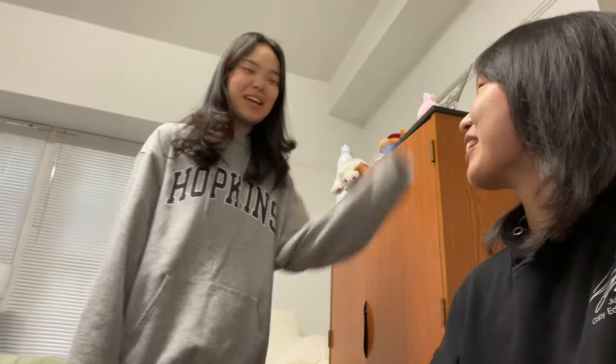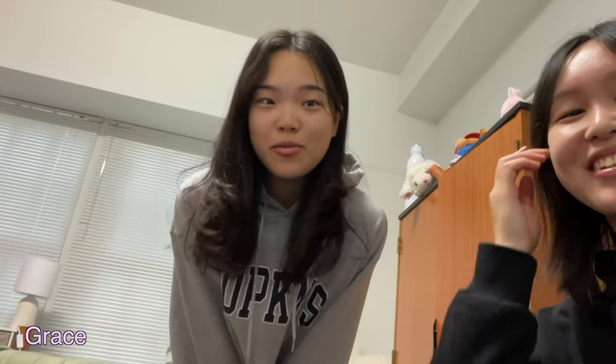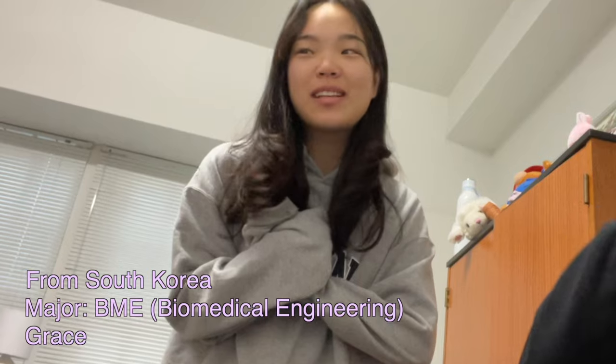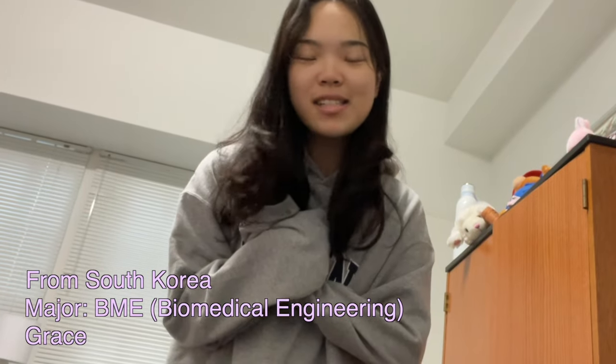Hi! Can I ask your major and your favorite thing about Hopkins? My name is Grace, I'm Julia's roommate. I look really rough right now because I woke up five minutes ago, but I'm majoring in biomedical engineering. I'm from South Korea and my favorite thing about Hopkins is honestly dorm life — I really love our dorm. I feel like I'm really blessed. We live in McCoy 1 East and honestly McCoy is the best dorm in my opinion.